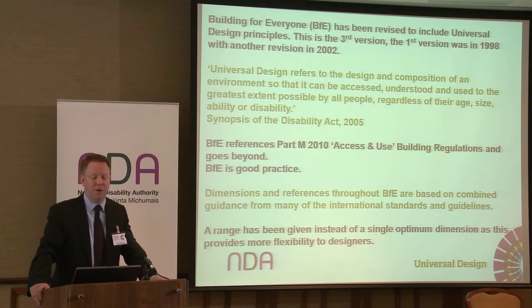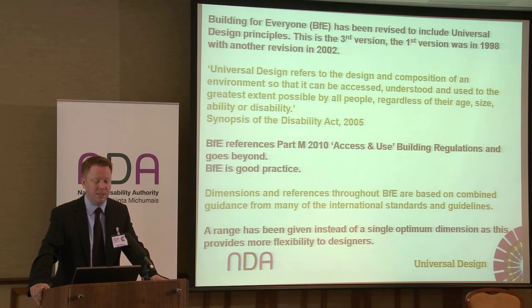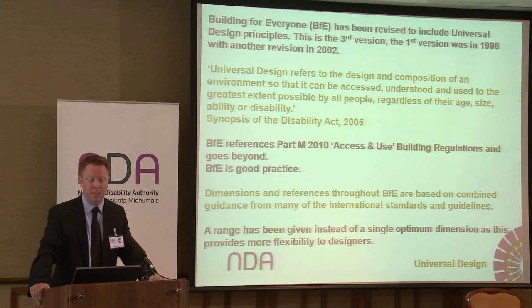Building for Everyone has been revised to include universal design principles — this is the third version. The first was in 1998 and the second in 2002, and they were the most downloaded documents from the NDA's website. Universal design refers to the design and composition of environments that can be accessed, understood and used to the greatest extent possible by all people, regardless of their age, size, ability or disability. If you cover age, size, ability or disability in your design, you have basically cornered the market. Good design means you make more money — that's just a fact.